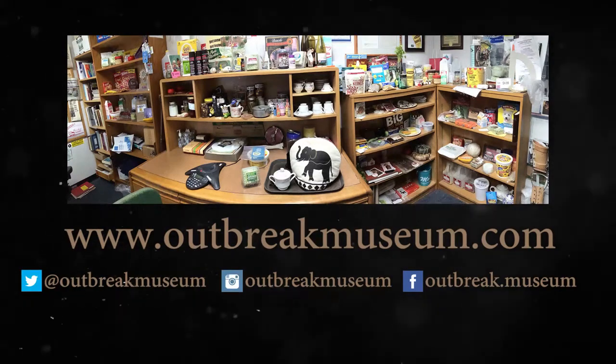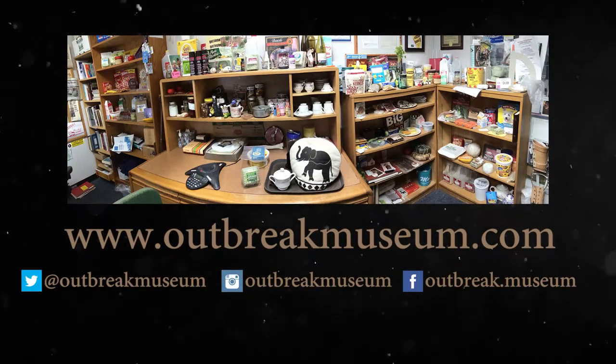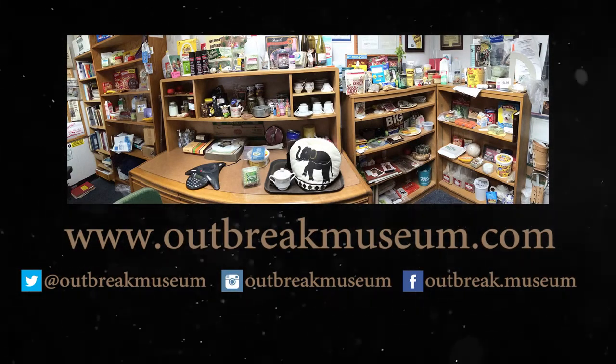For more information on all things food safety, please visit us at www.Outbreakmuseum.com.